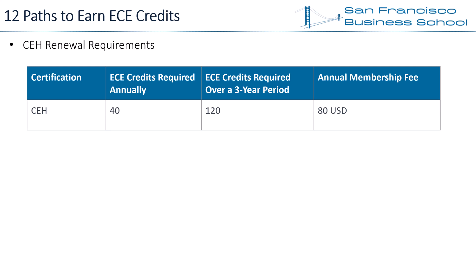ECE stands for EC Council Continuing Education, and typically one hour spent on an activity earns one ECE credit. Other than collecting ECE credits, CEH certification holders must also pay an $80 EC Council annual membership fee. EC Council published 25 activities that qualify for the ECE scheme, and we've categorized these activities into 12 groups. Let's go through each of these one by one.